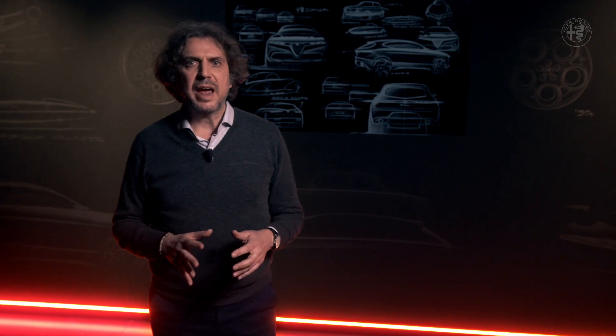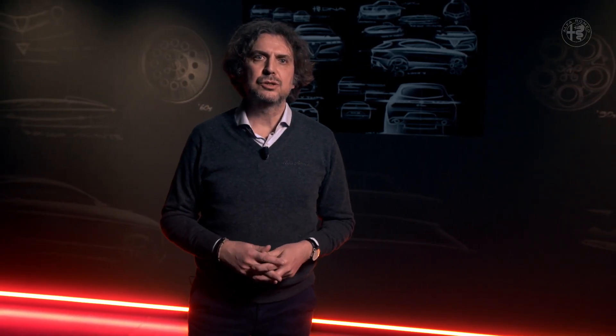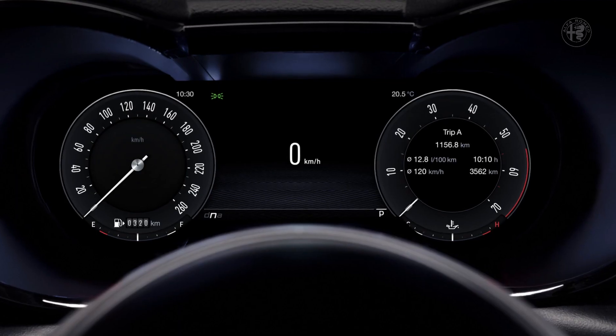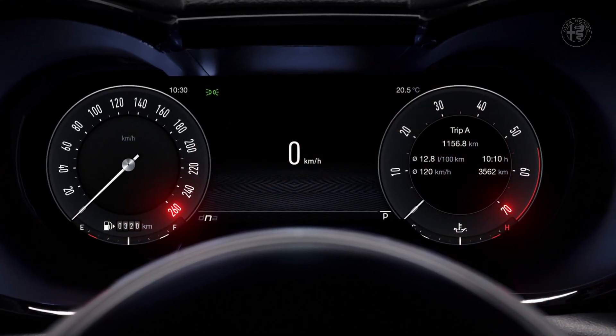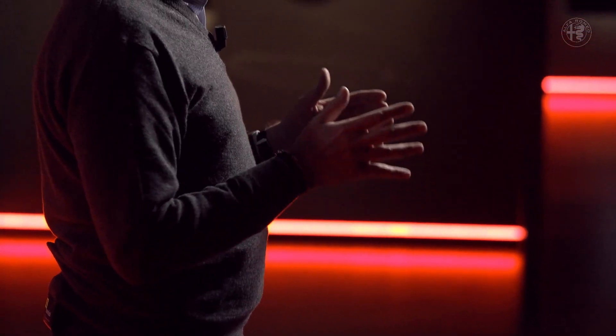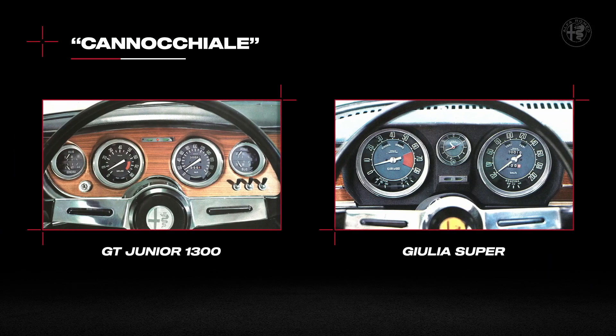We have created this heritage design, which immediately takes us to the deepest nature of Alfa Romeo — to race and competition, where the numbers on the instrument scales were placed and rotated so that the RPM range would be perfectly visible. This solution, transferred to street legal models such as the GT Junior or the Giulia Super — as you can see in this image — requires the rotation of the first and last numbers of the graduated scale.